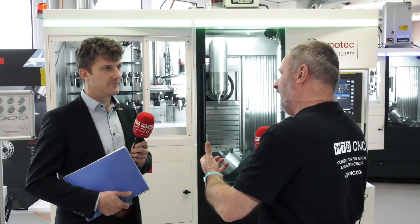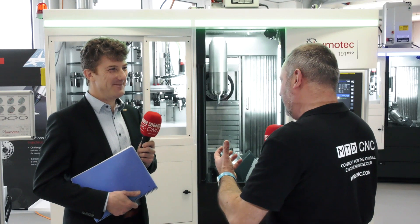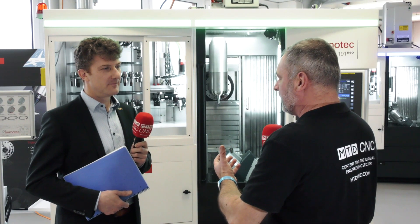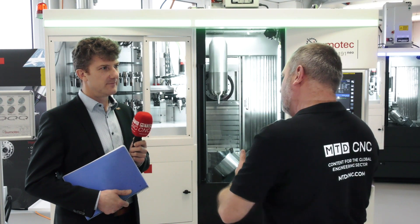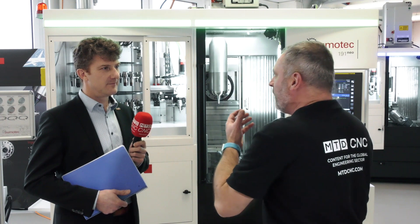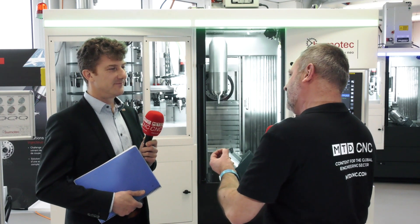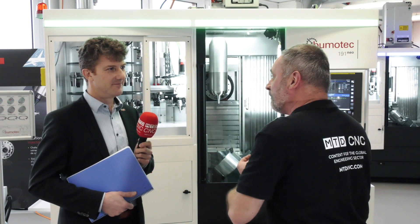Jérôme, it's a privilege to be here in Vaudenz in Switzerland, the home of Bumotec. It's a very interesting day today because the next generation, the 191 Neo, is being presented into the marketplace and you have over 700 machines worldwide of the S191. Tell me a little bit about how do you make this machine even better?